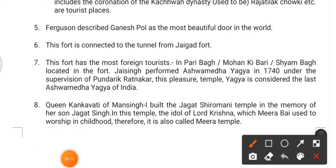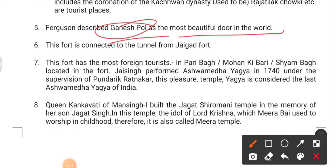Among its poles, the Ganesh Pol has been described as the most beautiful door in the world by Ferguson. They may ask: who described Ganesh Pol as the most beautiful door in the world, or which pole of Amer Fort is known as the most beautiful door? This fort is also connected to Jaigarh Fort by a tunnel.